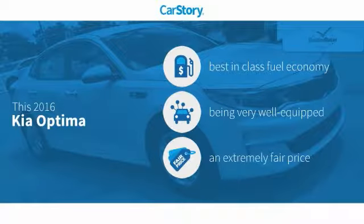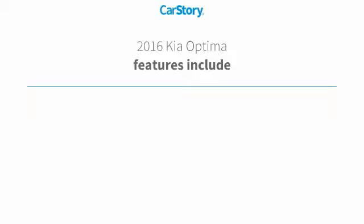Car Story research indicates this vehicle as having best-in-class fuel economy, loaded with features, and a fair price.